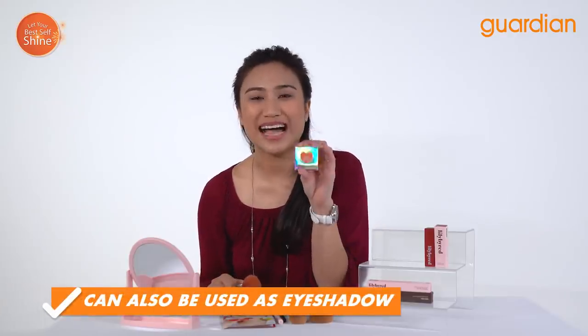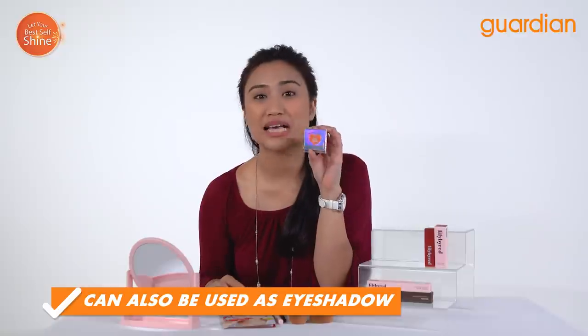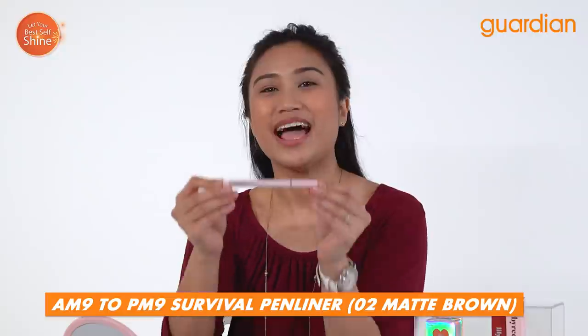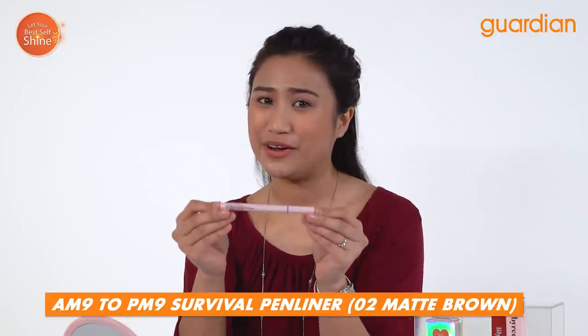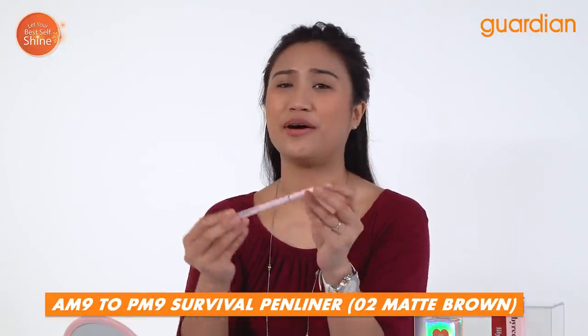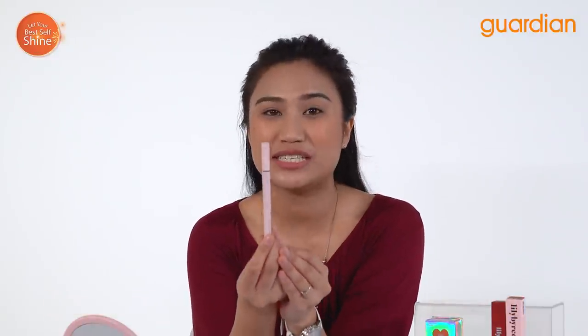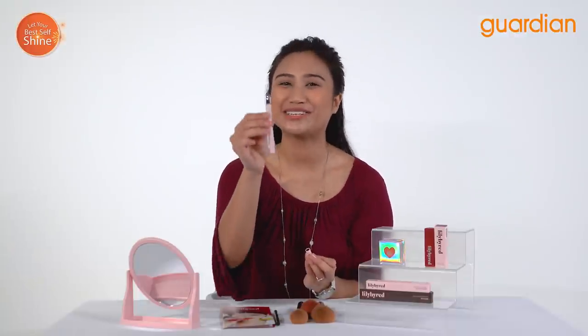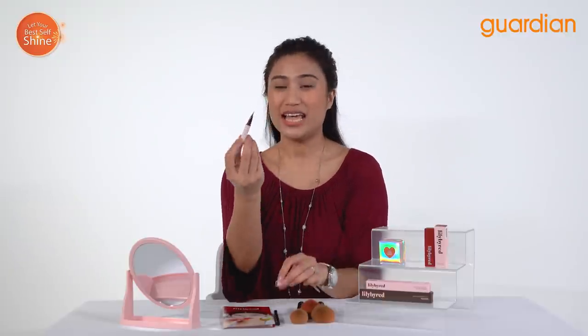You can also use this as an eyeshadow because it is highly pigmented and moisturizing, so it will not dry out your eyes. Now I'm going to go ahead and doll up my eyes. Here I have the AM9-PM9 Survival Pen Liner in 02 Matte Brown. Look at this packaging — I've actually never seen a pink eyeliner holding a matte brown color. These color combos really go well together and I love how cute it is.